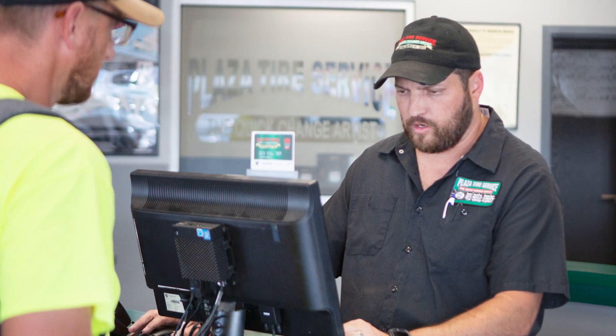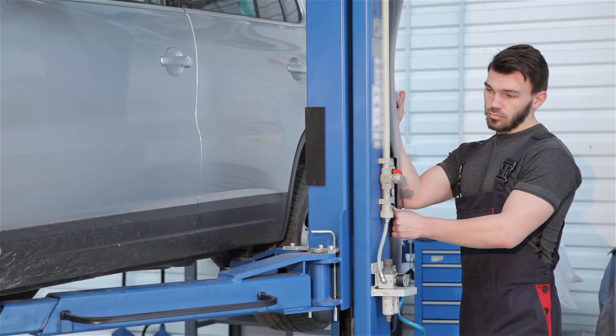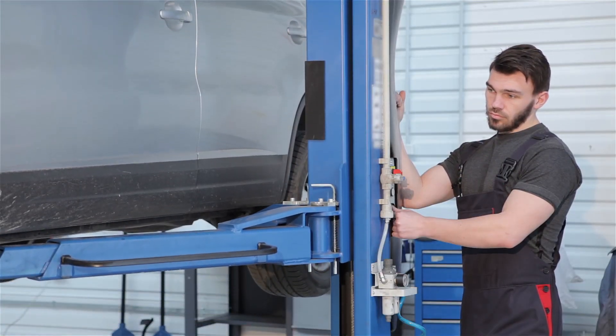A good way to make sure your customer rotates their tires is by doing it at every oil change. And yes, this applies to both summer and winter tires.